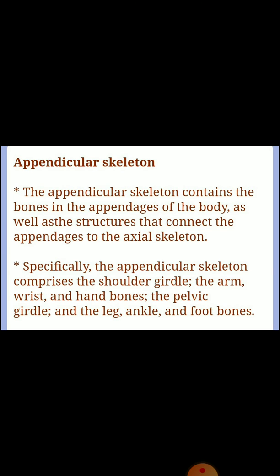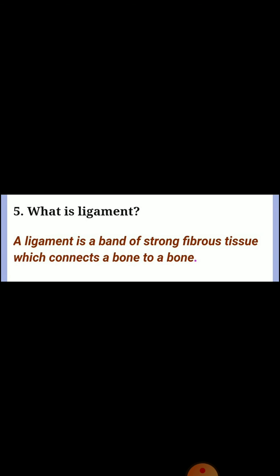Specifically, the appendicular skeleton comprises the shoulder girdle, the arm, wrist and hand bones, the pelvic girdle, and the leg, ankle, and foot bones. Question five: what is a ligament? A ligament is a band of strong fibrous tissue which connects a bone to a bone.